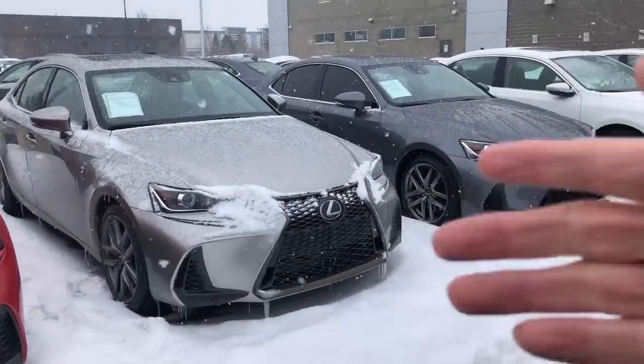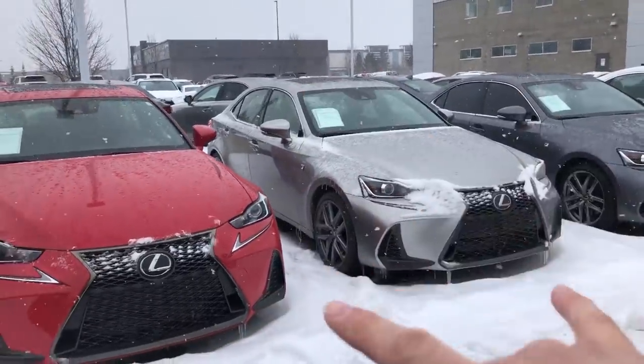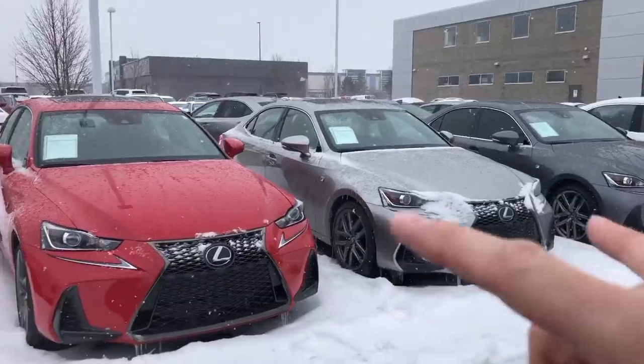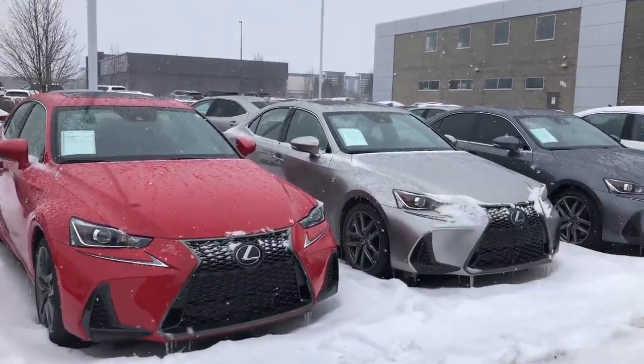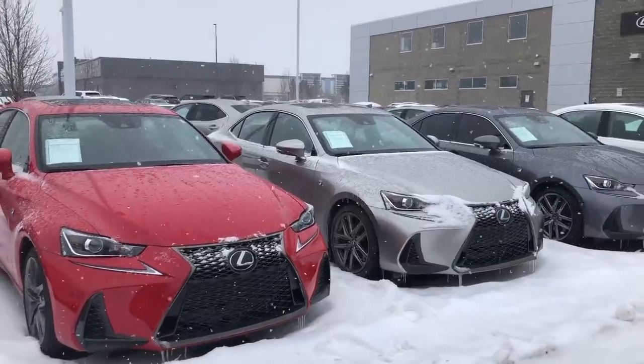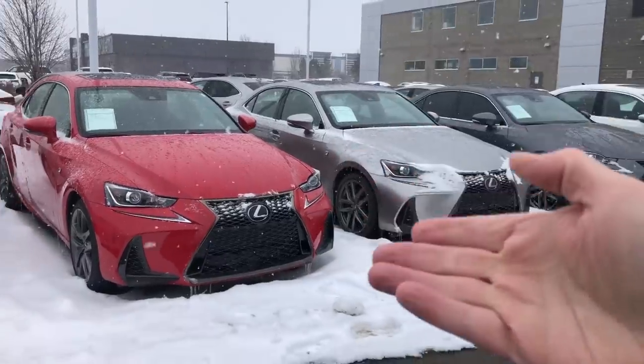Not a bad depreciation rate for a luxury car. In these times of insecurity, where the marketplace is unstable and people are worried about their jobs and basic essentials, how can you go wrong with the IS series that keeps you in the black and will likely never test your reliability concerns? Great choice.